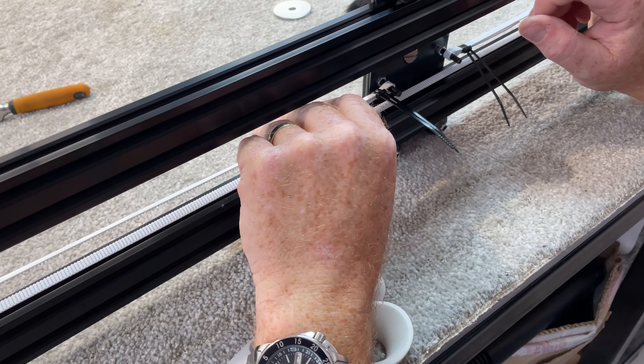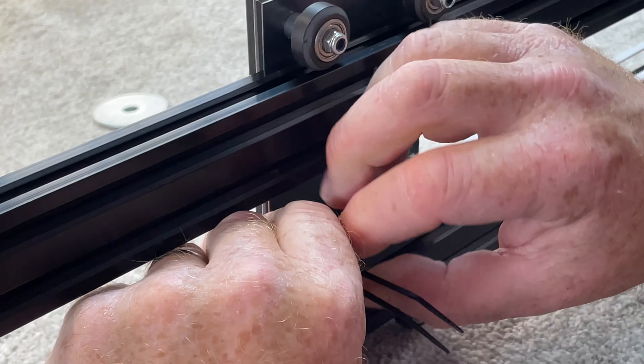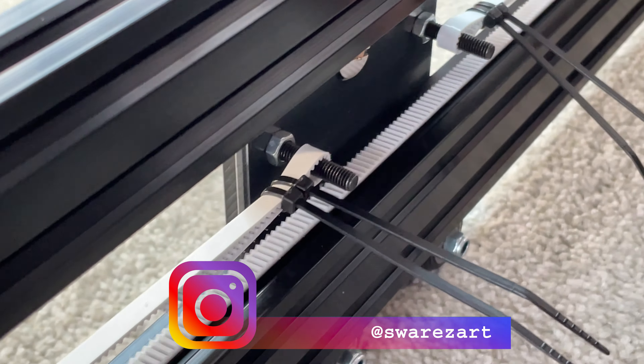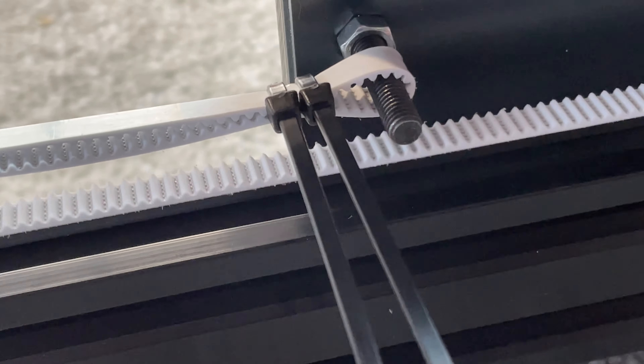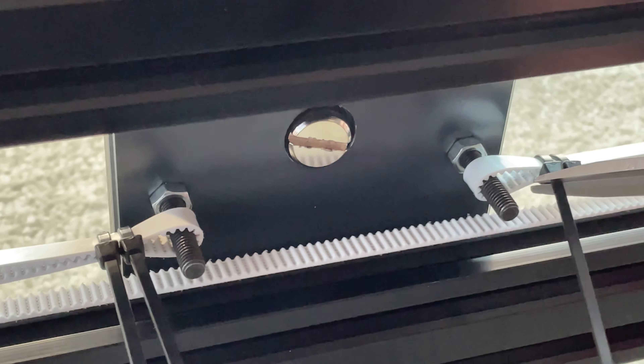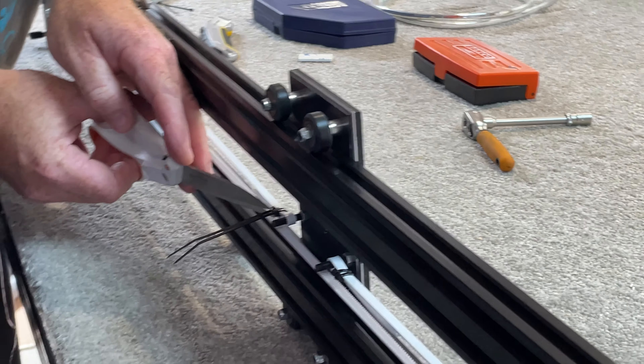Let's give you a status update. So we're putting the tooth belt on and I've just got the teeth to bite together. You'll see just when he moves his hands now. So on both sides of the carriage, the tooth belt is joined together. I'm going to snip off the cable ties. It was a bit of a chop, wasn't it, mate? But we figured it out and we're almost ready to give it its maiden test.